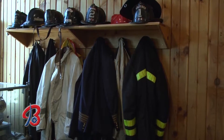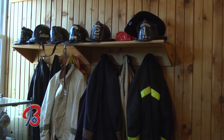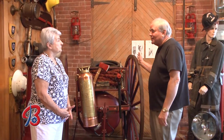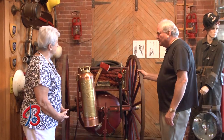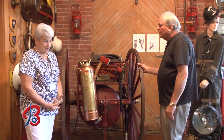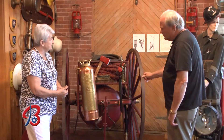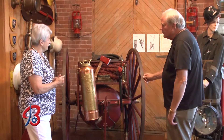The hose would be put in the water and pumped through from the Hudson River or wherever it happened to be. What strikes me about the museum is it really gives you a history of how far we've come in fighting fires. This equipment is from the early 19th century — some was horse-drawn, and some pieces were steam-powered, using coal or wood to fire up the steam engines.